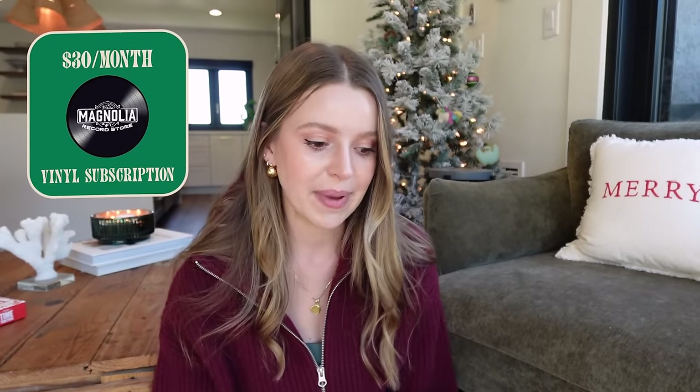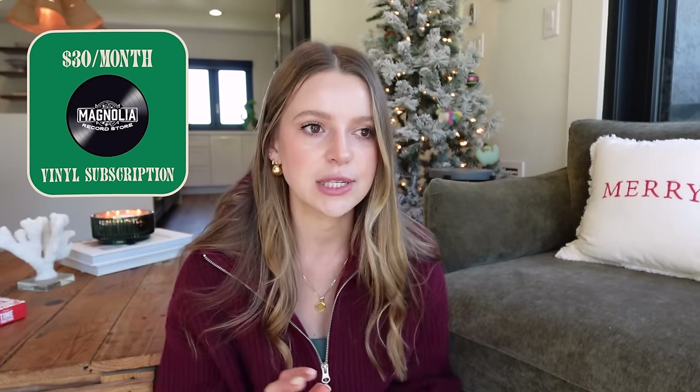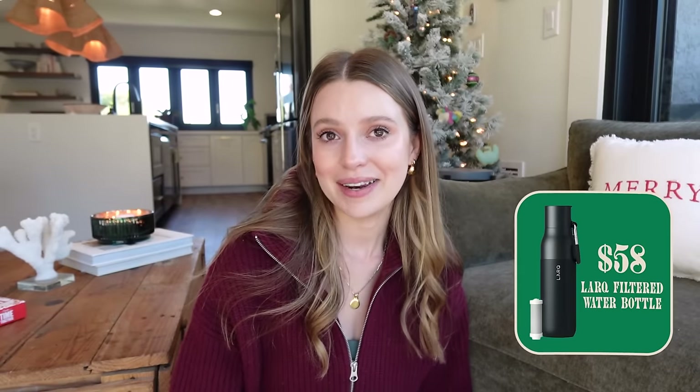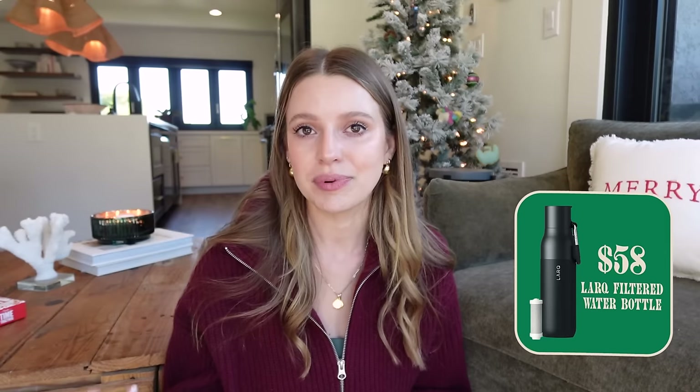A friend told me about this — it's a Magnolia Record Club subscription. The price varies depending on which subscription model you choose, but if you have a music lover in your life who has vinyl, this is a fun way to have a gift that keeps giving. You could choose three months or six months — something will come to their door and it's fun to get a new vinyl record.